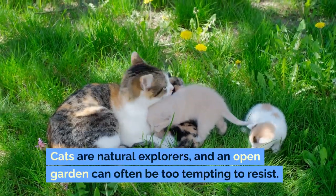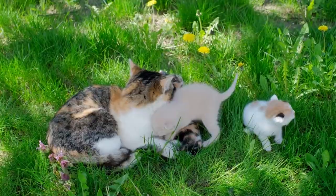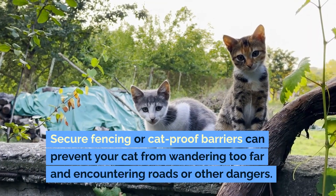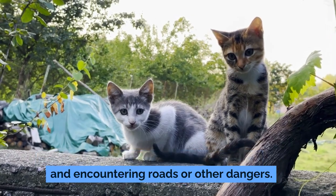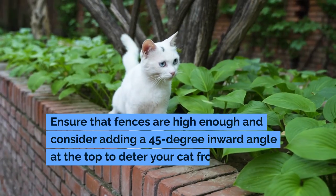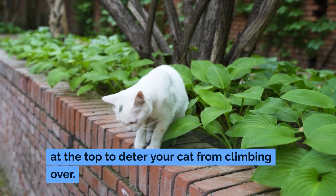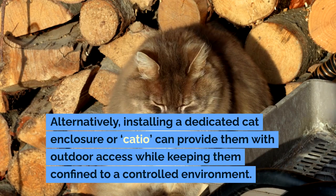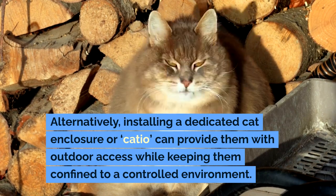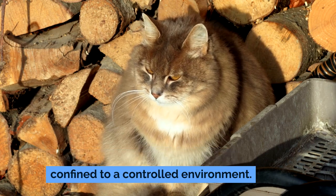Cats are natural explorers, and an open garden can often be too tempting to resist. Secure fencing or cat-proof barriers can prevent your cat from wandering too far and encountering roads or other dangers. Ensure that fences are high enough and consider adding a 45-degree inward angle at the top to deter your cat from climbing over. Alternatively, installing a dedicated cat enclosure or catio can provide them with outdoor access while keeping them confined to a controlled environment.